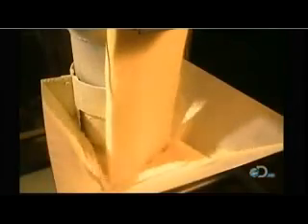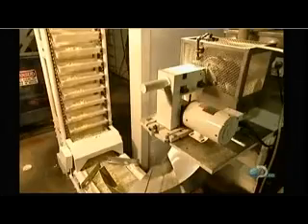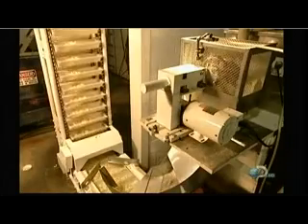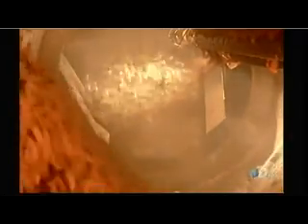Elsewhere in the factory, they're making another popular snack food: cheese puffs. They take corn flour and mix it with water. An extrusion machine forces the mixture through round holes. When the snake-like streams come out the other end, a knife cuts them into pieces. The heat in the machine then causes the flour in those pieces to explode, creating slightly curled puffs.